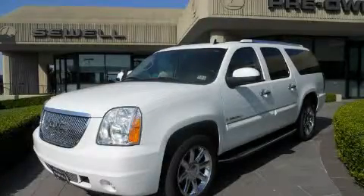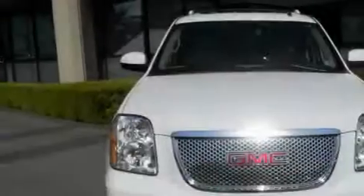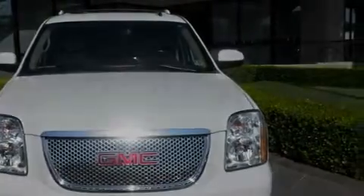This is a 2007 GMC Yukon, a big SUV for big fun. It has a 6.2 liter 8-cylinder engine, an automatic transmission, and all-wheel drive.